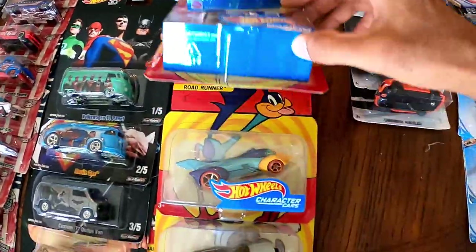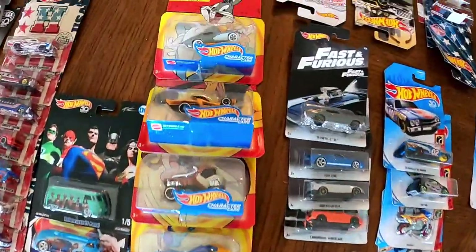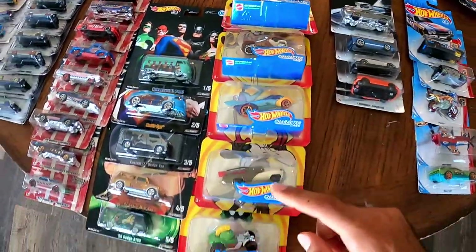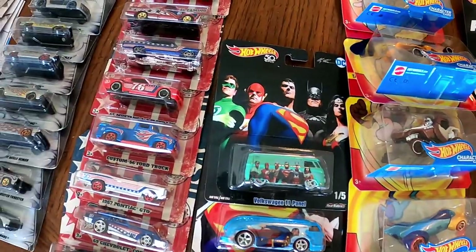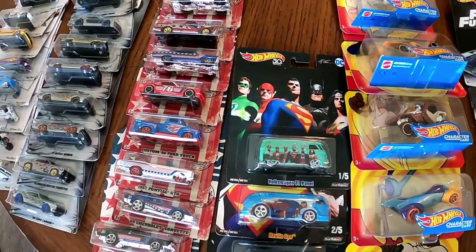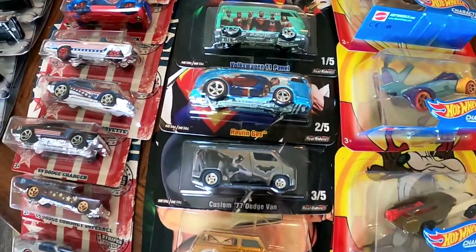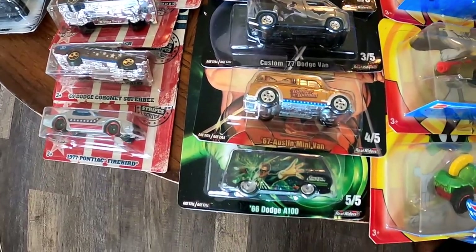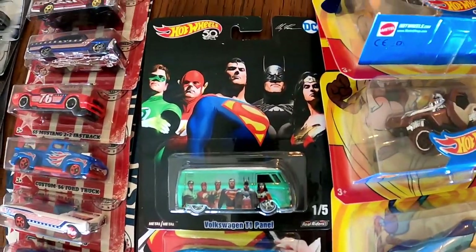We have Bugs Bunny, Daffy Duck, Tasmanian Devil, Road Runner, Wile E. Coyote, and Marvin the Martian — all six make the whole collection. Right next to them we have the DC Justice League: Green Lantern, Flash, Superman, Batman, and Wonder Woman — all five in the set. Also nearby we have a Volkswagen, a '77 Dodge Van, a '67 Austin Minivan, and a '66 Dodge. Superheroes and comic books are very popular right now.